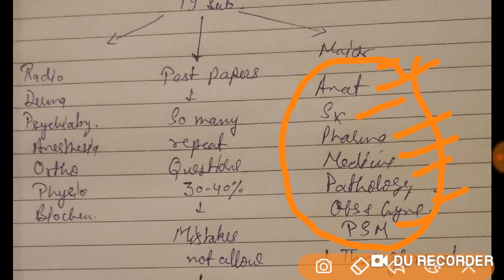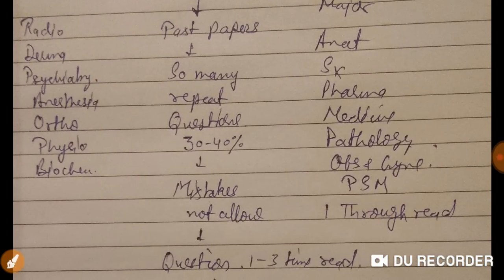The minor subjects include radiology, dermatology, psychiatry, anesthesia, orthopaedics, physiology, and biochemistry. These take only one month to revise. So what next? How do you crack this exam?